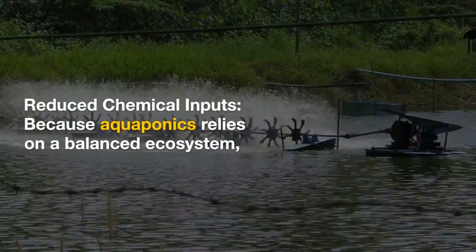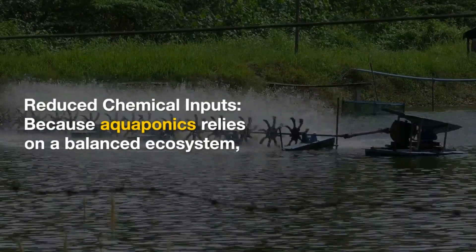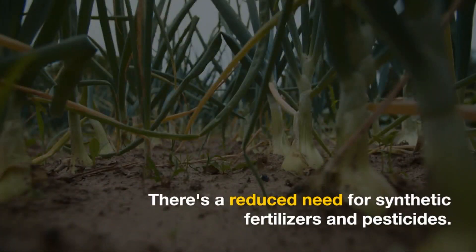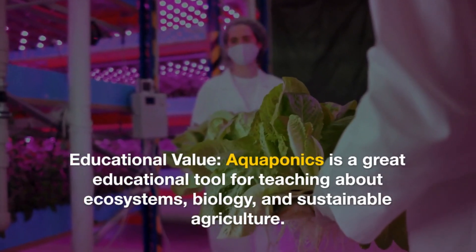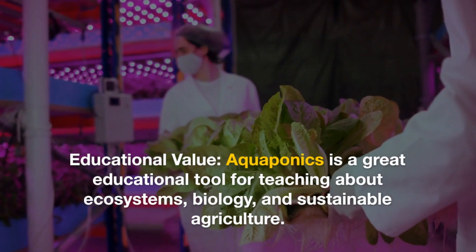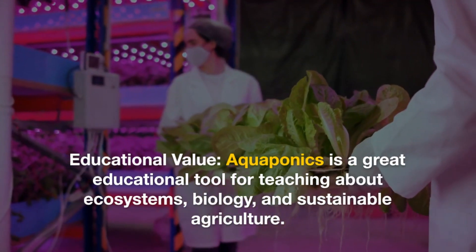Reduced chemical inputs: because aquaponics relies on a balanced ecosystem, there's a reduced need for synthetic fertilizers and pesticides. Educational value: aquaponics is a great educational tool for teaching about ecosystems, biology, and sustainable agriculture.